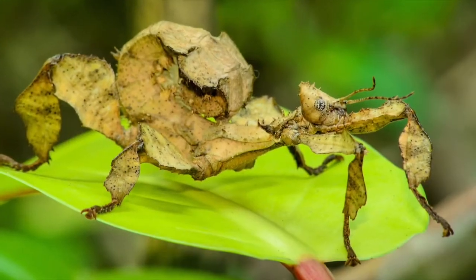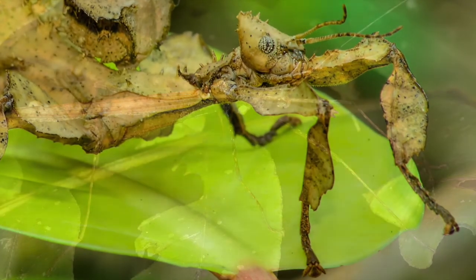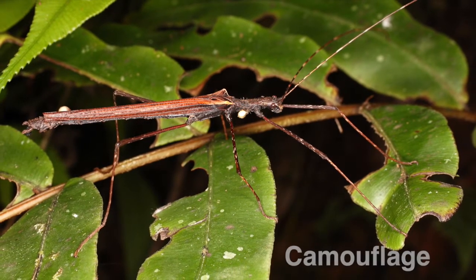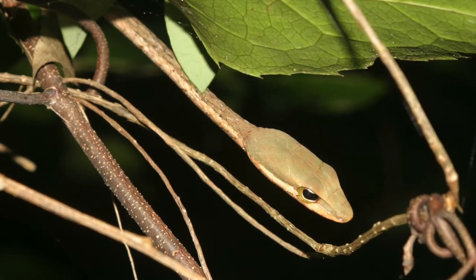If you're an insect in the Amazon, one way to survive being eaten is to hide in plain sight. This ability, known as camouflage, helps them to avoid being eaten. Camouflage also allows an animal to sneak up on their prey when hunting.